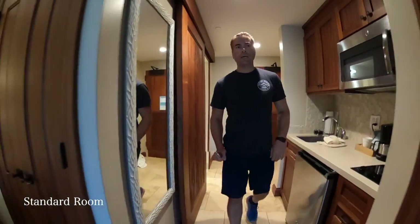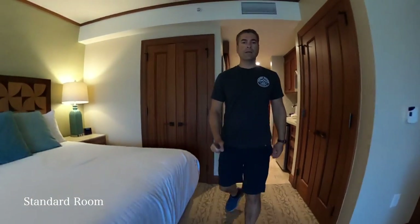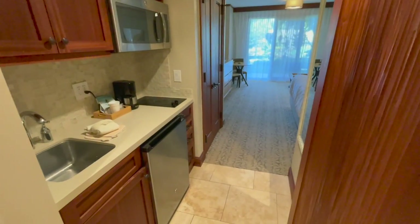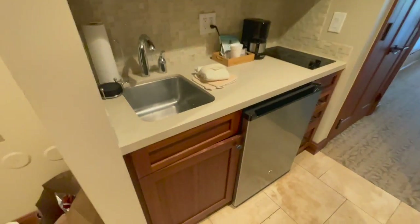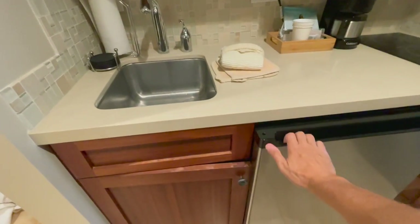Let me show you around the room. This is a standard room at Koloa Landing and we were here with a family of four. When you come in you have the bathroom on the right and a little kitchenette on the left — it's really handy, you've got a fridge.